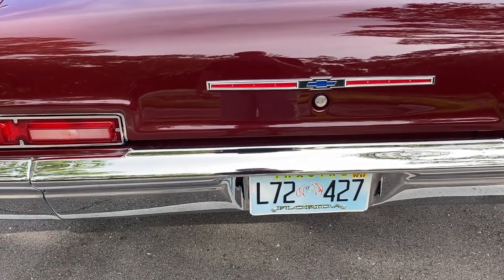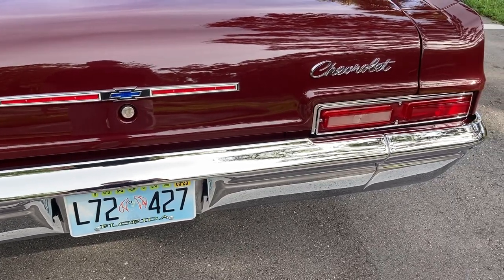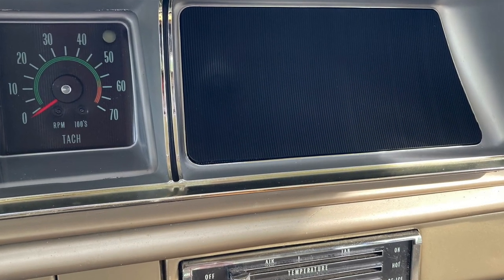The advertised weight for the 427 Biscayne was under 3,900 pounds, and if you could live without certain options like a heater, or in the case of our feature car here, a radio, you could deduct about 20 more pounds.